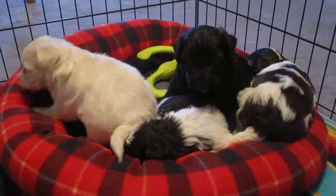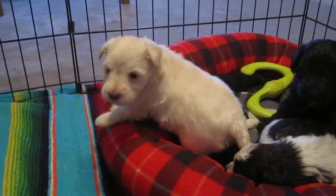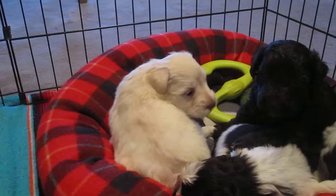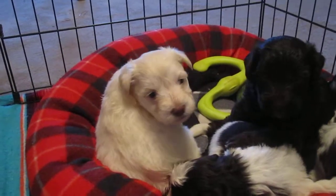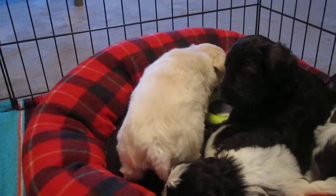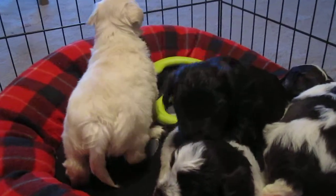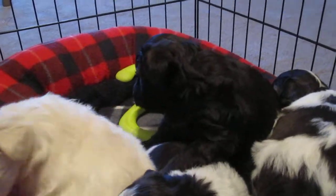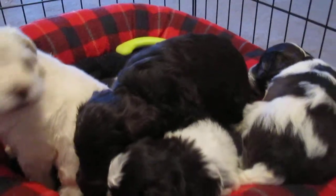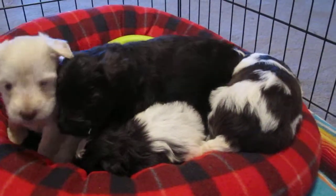That one there is the only girl. She is absolutely beautiful. She has a white chocolate coloring, which means she has a brown nose, white coat, and green to amber eyes. This one here, the dark dark chocolate, that's a boy going to look just like Wolfgang. And then we have two chocolate and white parties, both boys.